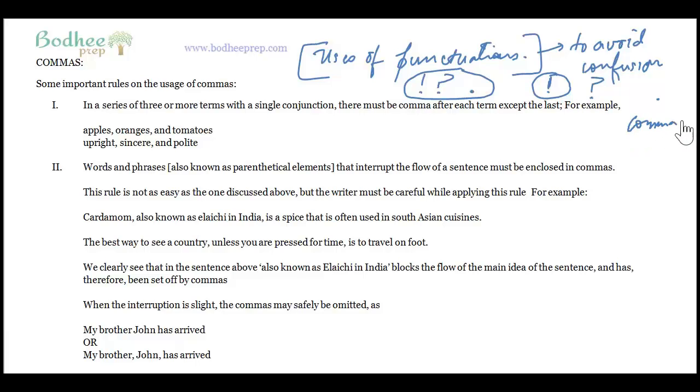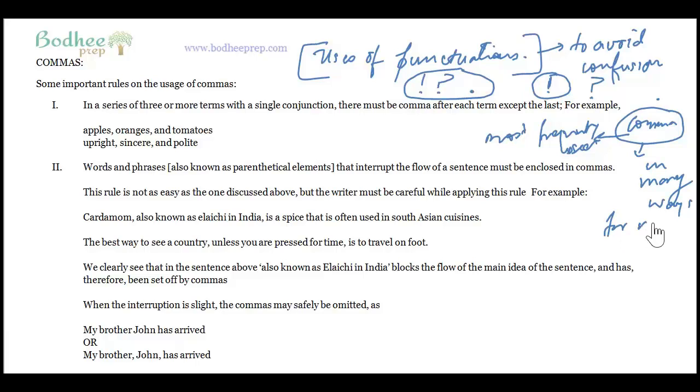The comma is in fact the most important of all punctuations because it is the most frequently used. It is used in a variety of ways and for many purposes, and that is precisely why we are discussing the usage of comma. We will focus only on the necessary part and ignore the unnecessary part which we are all familiar with.